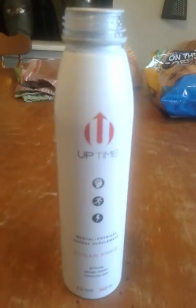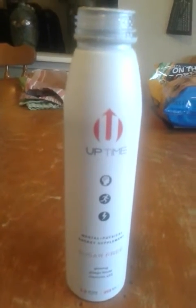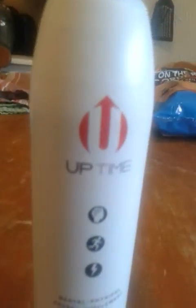What is up YouTube? It's Malone here and I'm here with another video for you guys today. This time I've got another drink review. So we've got an Uptime Energy.